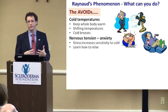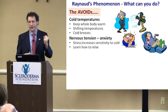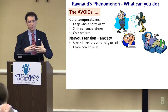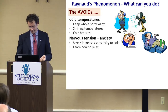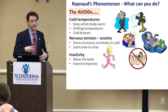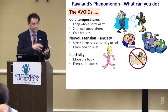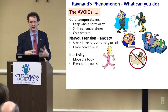Avoid nervous tension and anxiety — there is no doubt that can increase the sensitivity of blood vessels to temperature and trigger Raynaud's. Learn how to relax, adopt lifestyle strategies to ease out the burden of life, and that will have a beneficial effect. Inactivity — don't become a couch potato. Physical activity, even simple walking, can help blood flow and circulation in general. There is no doubt that inactivity makes it worse.